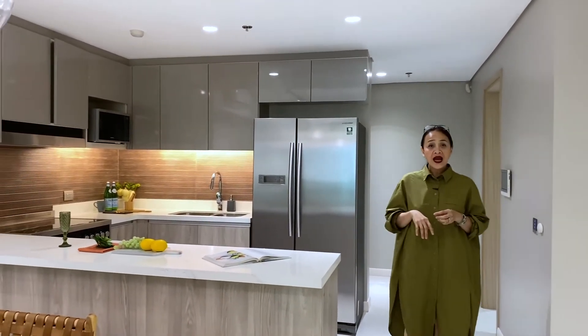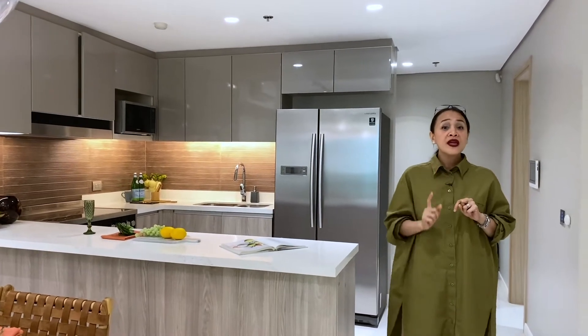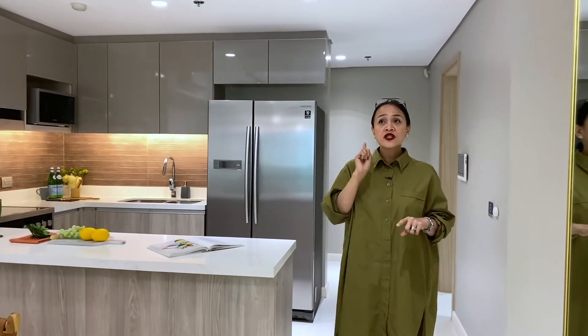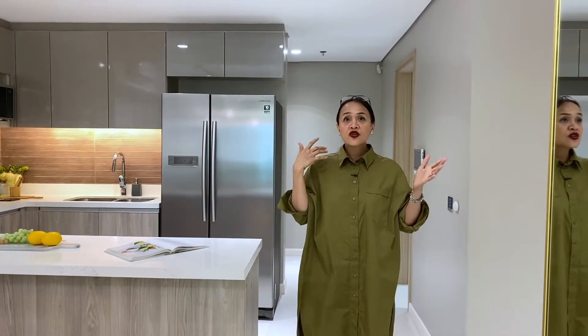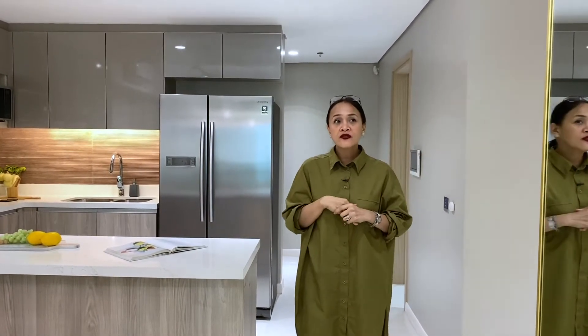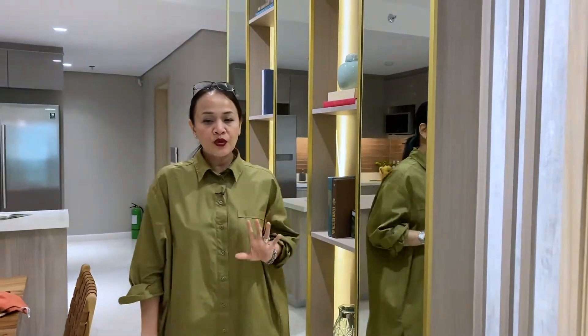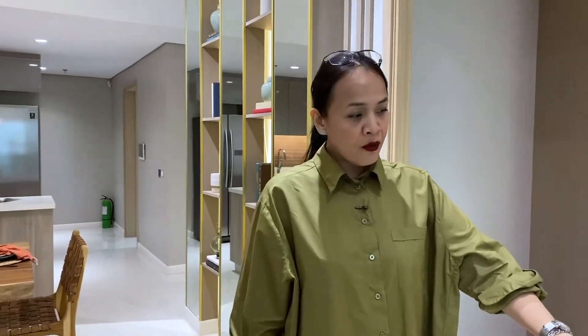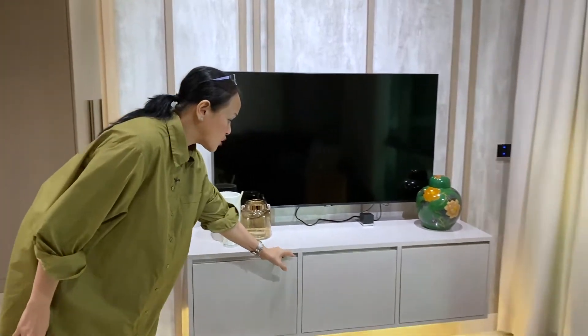Standard ceiling height is 2.5 meters, but this is 2.7 or 3 meters from floor to soffit. You can check that the ceiling details are really beautiful. They also place a lot of mirrors on the shelves to add beautiful spaces to this room. And underneath the wall TV set, we have a lot of storage.